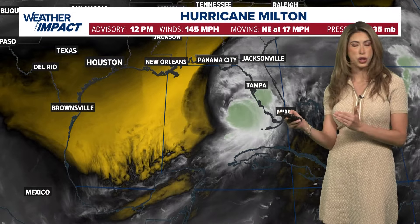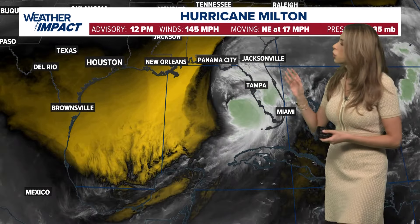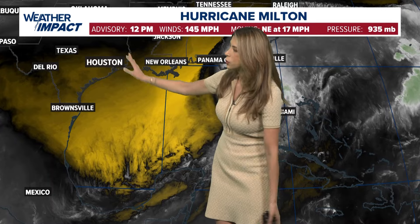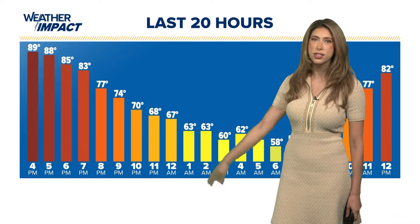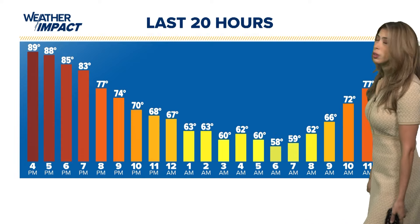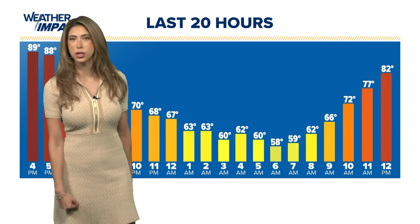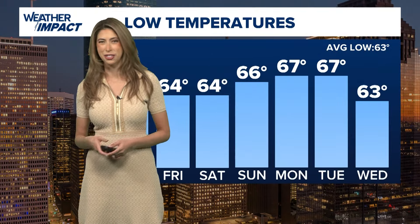Now I'm going to switch over to the local forecast, which has been pretty great. You'll notice just on the west side of Milton, there's a big dry slot of air, and that dry air has made those temperatures really comfortable for us. We topped off in the upper 80s yesterday — this is a look at the past 20 hours. And morning lows, lovely. I went out for a morning run and it felt almost a little chilly, it felt so nice outside. 58 degrees at 6 o'clock.